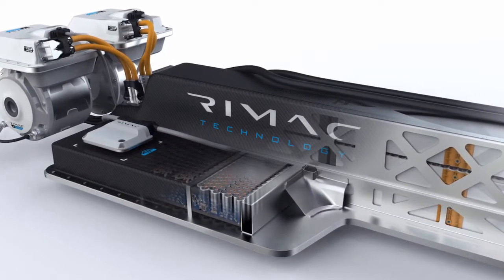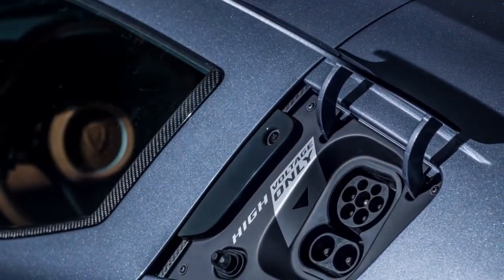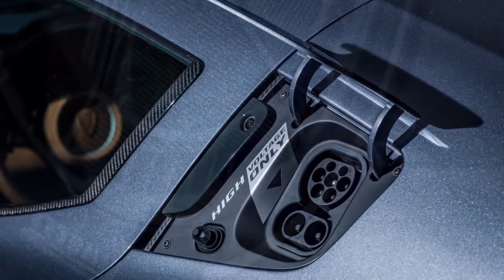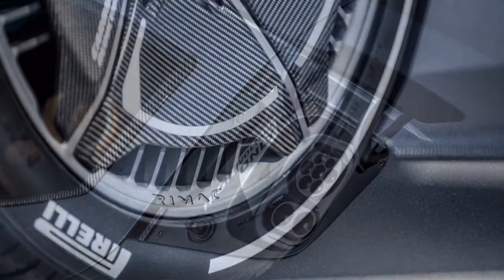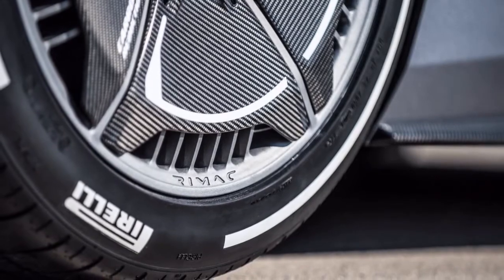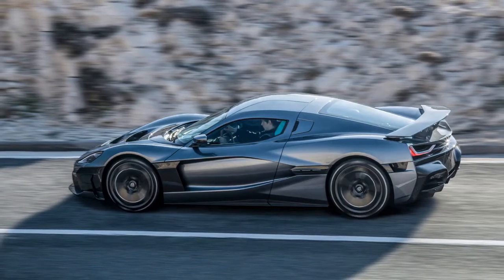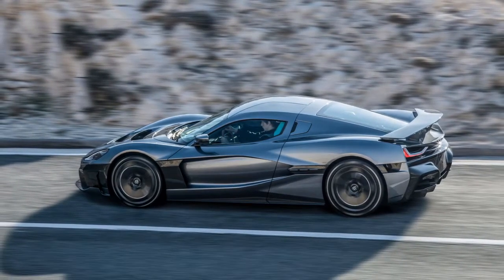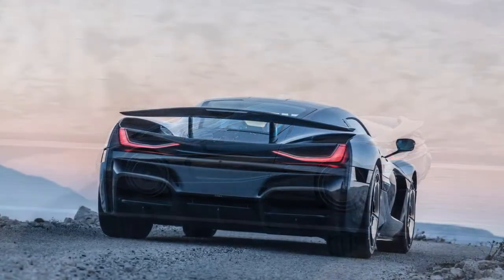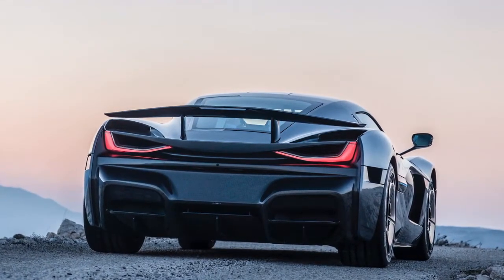While its hypercar-beating specs and performance were undeniable, the Concept One was also extremely costly and limited. Over the course of its production, just eight Concept One units were built by the Croatian automaker, each commanding an impressive $1.2 million price tag. In comparison, the cutting-edge Tesla Roadster is priced at a more accessible level, starting at $200,000 for the base model and $250,000 for the Founders Series variant.